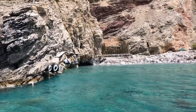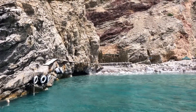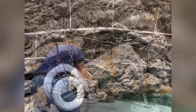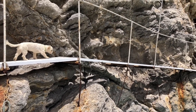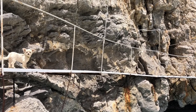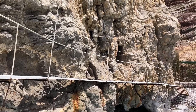Just look how clear that water is. It really is incredible. And of course this little puppy certainly knows the way. How cute is that? By the way, that's not my little puppy, that's Captain Nikos's.